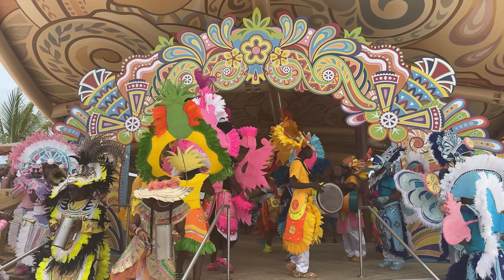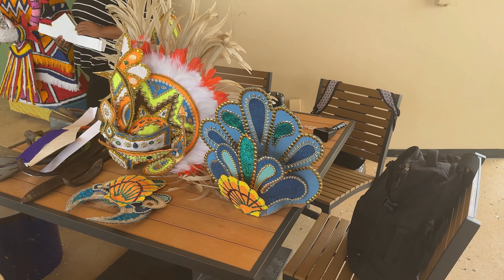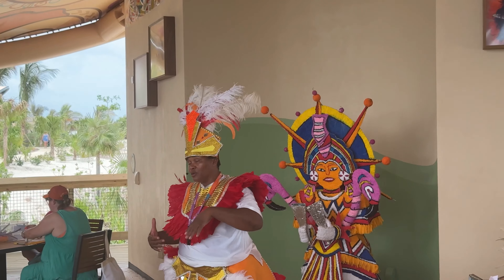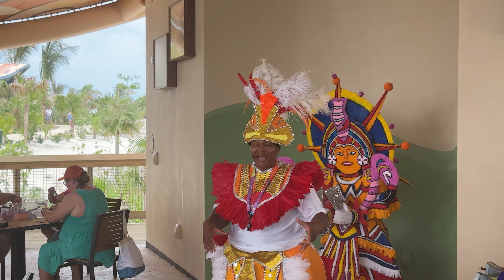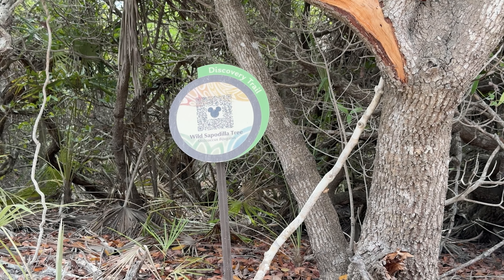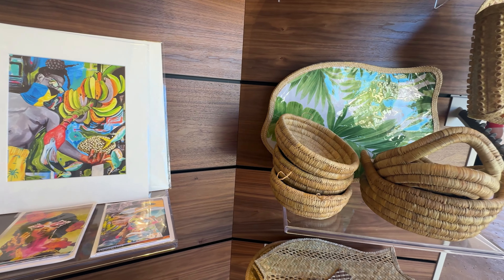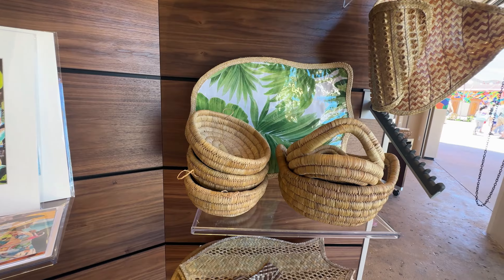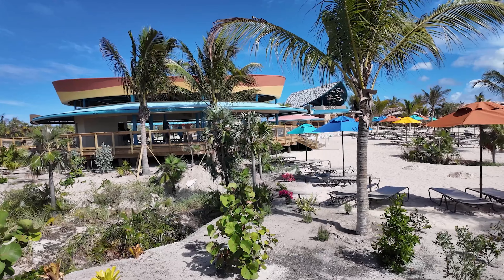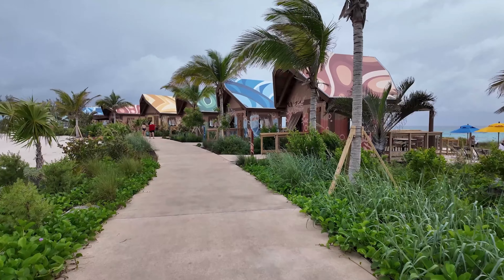Along with the Junkanoo celebration, other hints of Bahamian culture and history are embedded throughout the island. At the Goombay Cultural Center, guests can learn more about the history of the Bahamian people through family activities, presentations, and exhibits. The resort also has QR codes that provide more information about the island, its people, and its flora and fauna. At the Treasures of Lighthouse, guests can purchase art and handmade goods from local artisans. Even the buffet has Bahamian specialties like freshly marinated red snapper. Disney Cruise Line worked extensively with local architects and artists to design the buildings and decor for Lookout Key, and we really appreciated the nautically inspired architecture and bright, colorful decor.